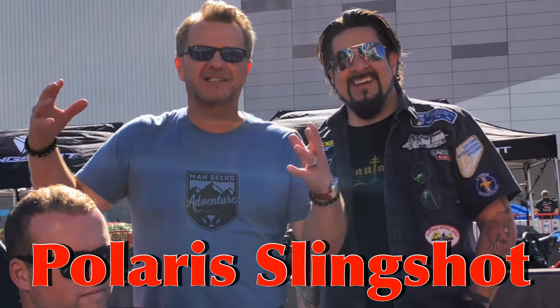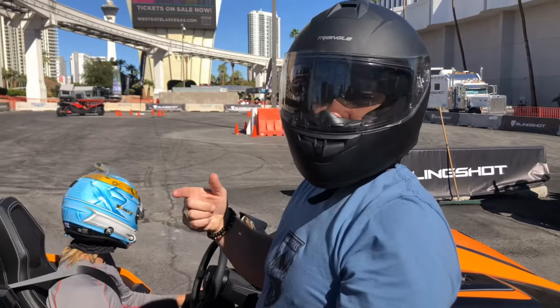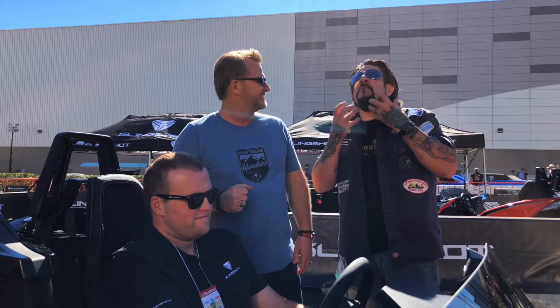We're here at the Slingshot exhibit at SEMA and we just went for a ride, so we all have smiles on our faces. That was so cool. I keep coughing up the rubber. The smoke is awesome.